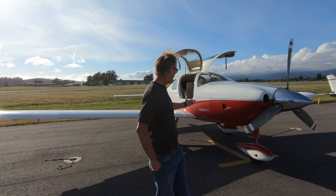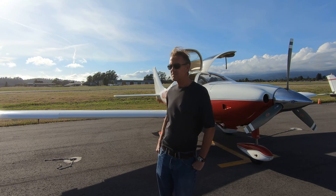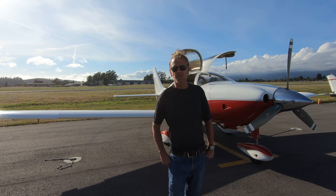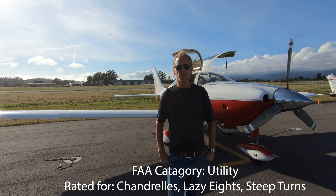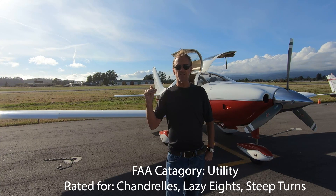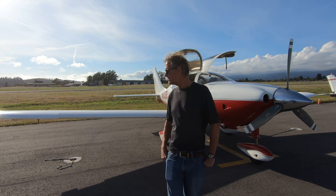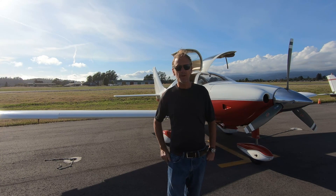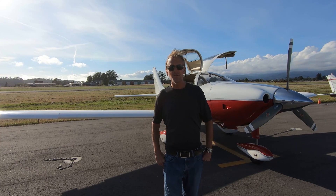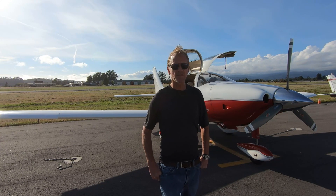This is an all-composite fiberglass airplane with carbon-impregnated spars in the wings. It's a utility-rated airplane, which allows the plane to do some limited aerobatic maneuvers. The FAA designates categories as general aviation, utility, and aerobatic. Today I'd like to walk around the plane and point out some of the features, including some really nice engineering and hardware you don't typically see.